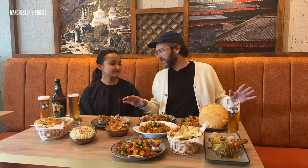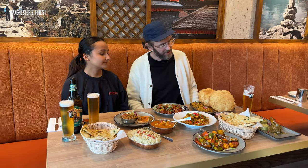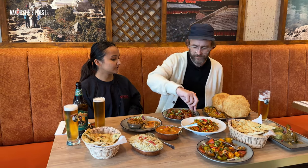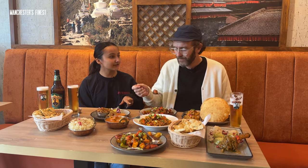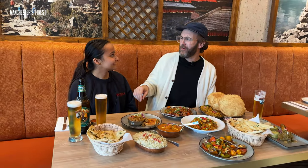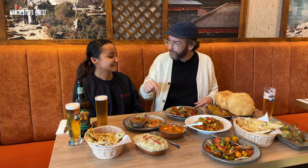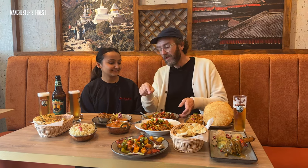Rob told us that you cater for meat eaters - you bloody do. He also said it's good for veggies, so should we have a couple of veggie options? This one is Gobi Manchurian - it's actually a cauliflower. You tell me if it tastes like cauliflower. It doesn't taste like cauliflower - but it is cauliflower! That's amazing, spectacular. It's all part of the Indo-Chinese - the Indo-Chinese is massive in Nepal and big over here as well.